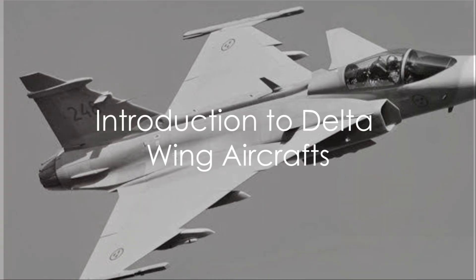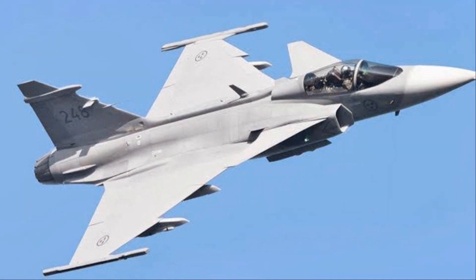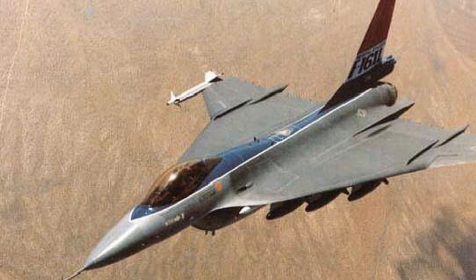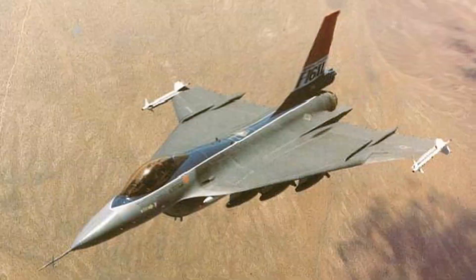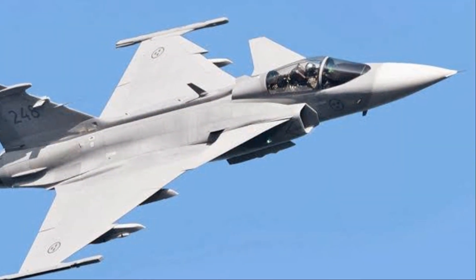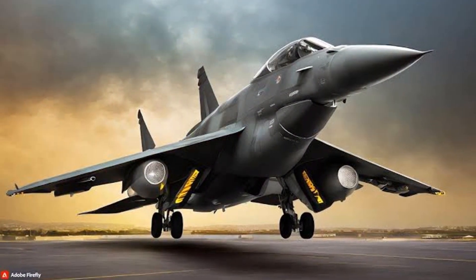Delta-wing aircraft have proven to be much superior to other wing designs when it comes to aircraft production and assembly. To understand that, let's first establish what these aircraft are. The term delta-wing refers to a specific type of aircraft design that employs a wing shape reminiscent of the Greek letter delta — a triangle.